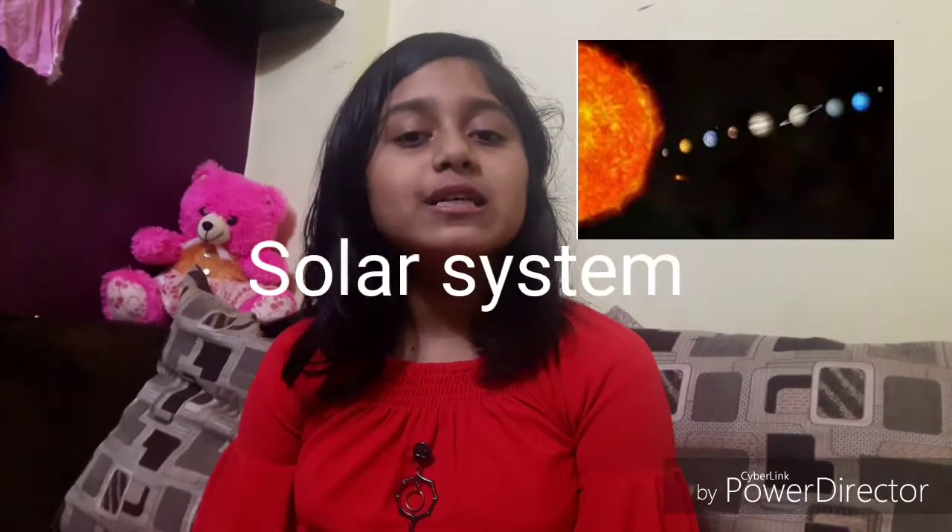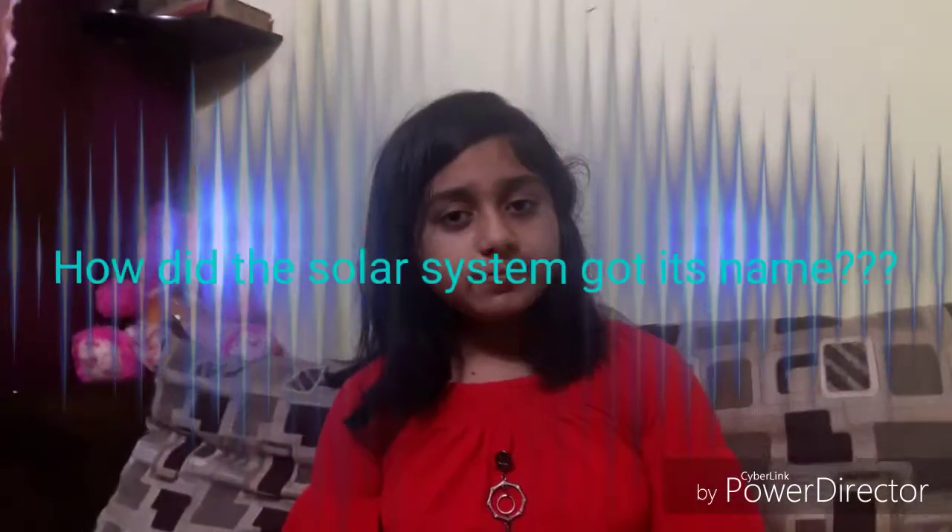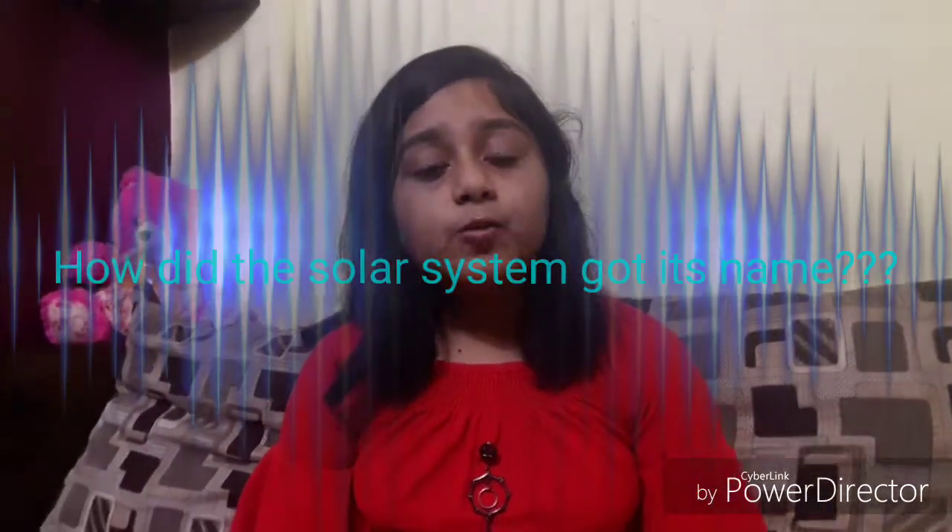The topic for today is solar system. Whenever you think about this, you get many, many thoughts. One of the thoughts is: how did the solar system get its name? It got its name from the Sun.